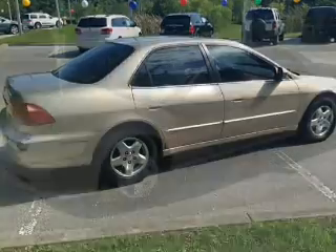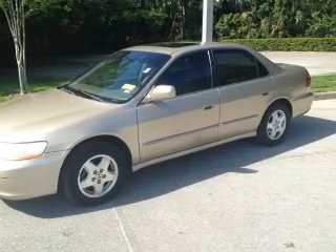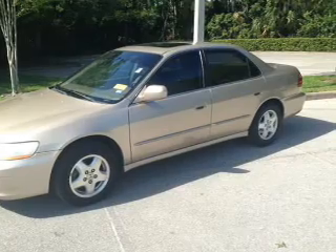Premium wheels lend a distinctive appearance. The anti-lock braking system will help deliver you safely to your destination. Let the outside in with a power sunroof.